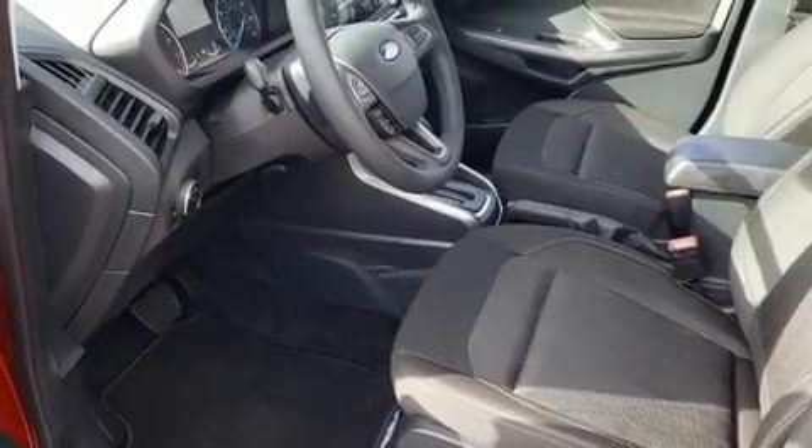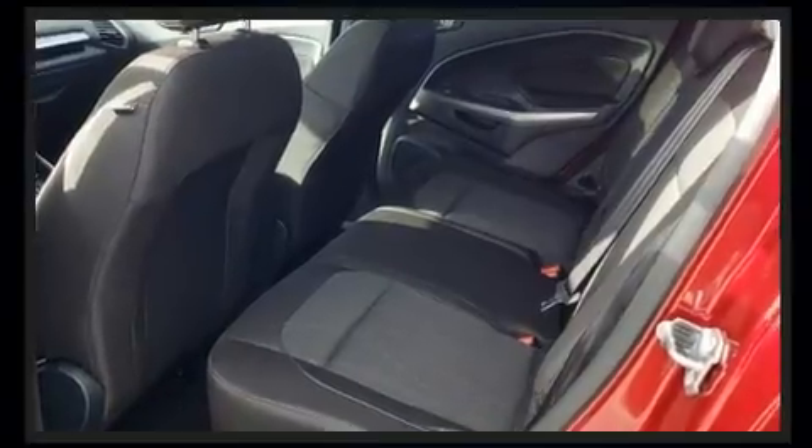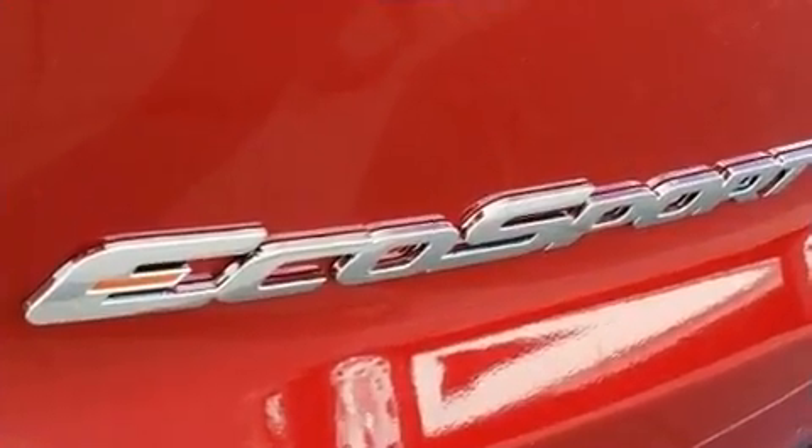This model accommodates five passengers comfortably and provides features such as delay-off headlights, one-touch window functionality, a leather steering wheel, heated seats, blind spot sensor, and remote keyless entry.